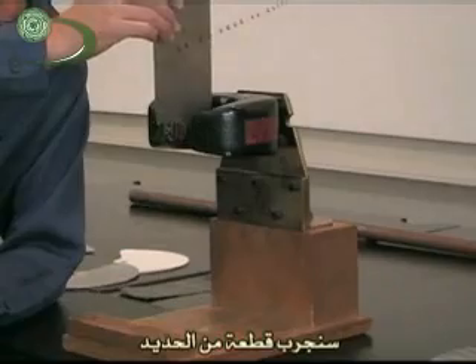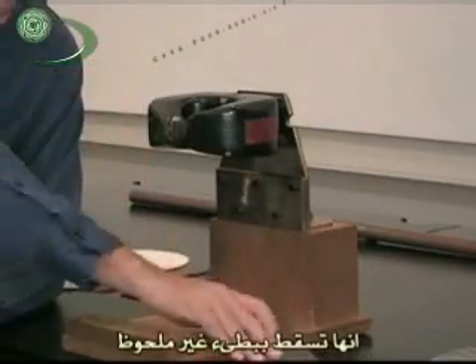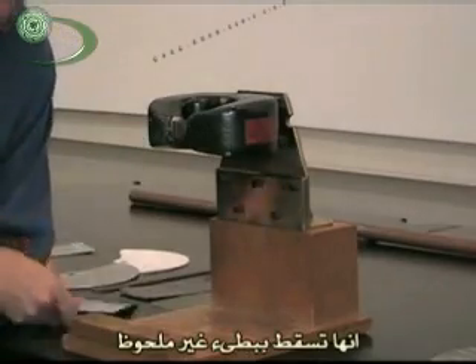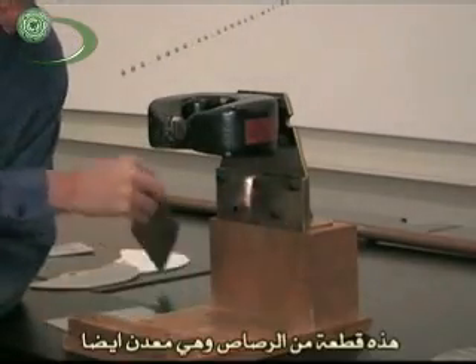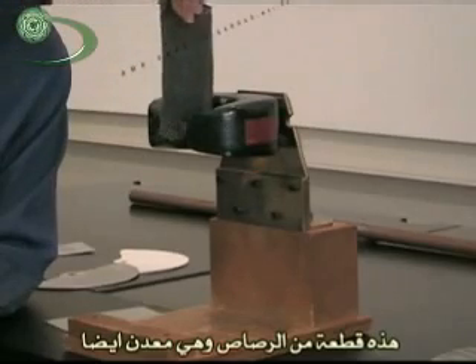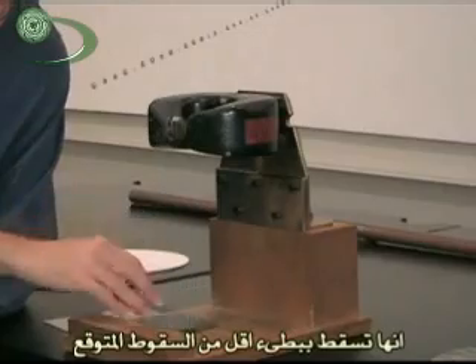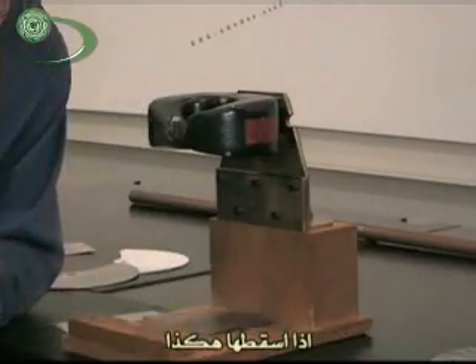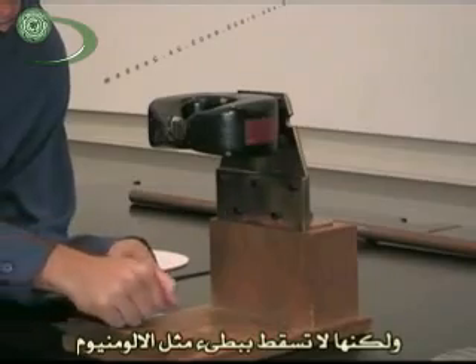We can try a piece of steel and watch it fall — it does actually fall a tad bit slower, but not that much slower, because it doesn't display as strong eddy currents. Here is a piece of lead, which is also metal, and you can see it falls a little slower than you'd expect, but it doesn't fall quite as slowly as aluminum.